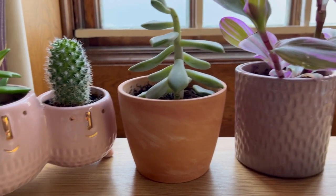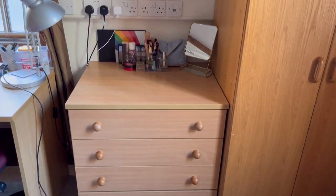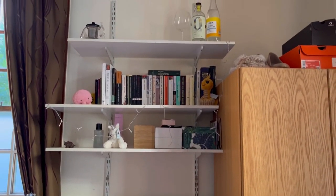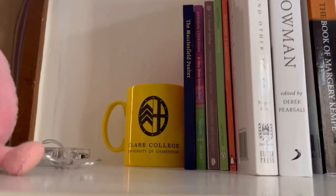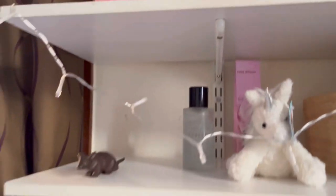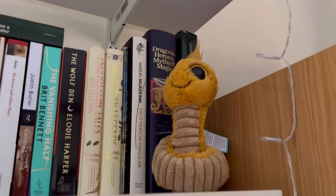And what is a university room without some potted plants? In terms of storage space I have this chest of drawers and then above it I have three bookshelves. On here I also keep my Clare mug which I got given last year. I also like decorating my bookshelf with things that I've been given by friends and family, and my favourite is my little bookworm.